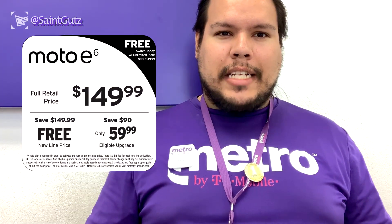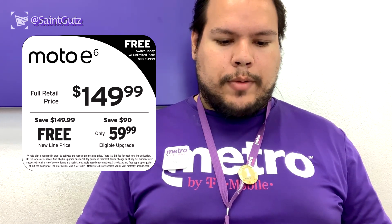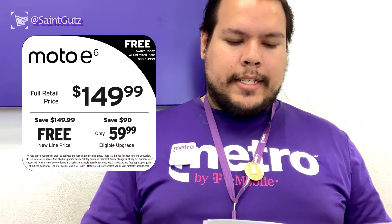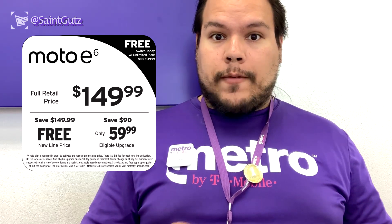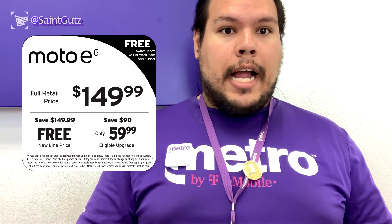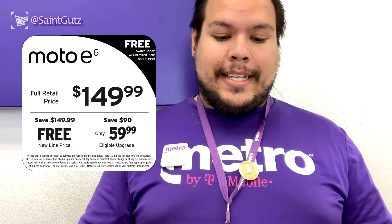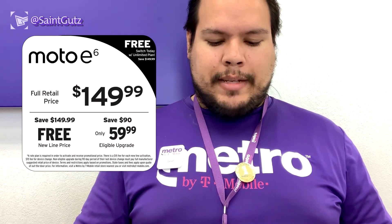Looking at pricing: this phone is going to be a lot better value than paying $19 or $20 for a G7 Play. The Moto E6 is launching on Monday, August 26th. If you want to buy it at full retail price, it starts at $149.99. However, if you port your number from another carrier, add a line, or start service from scratch at Metro with an unlimited plan, you can get this phone for free — so the E6 is free versus $19.99 for the G7 Play.